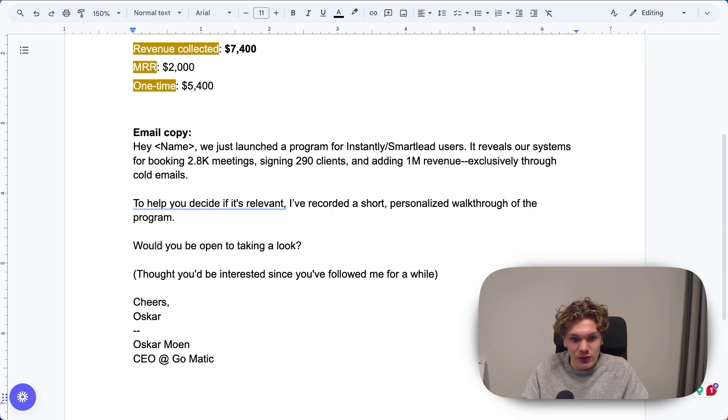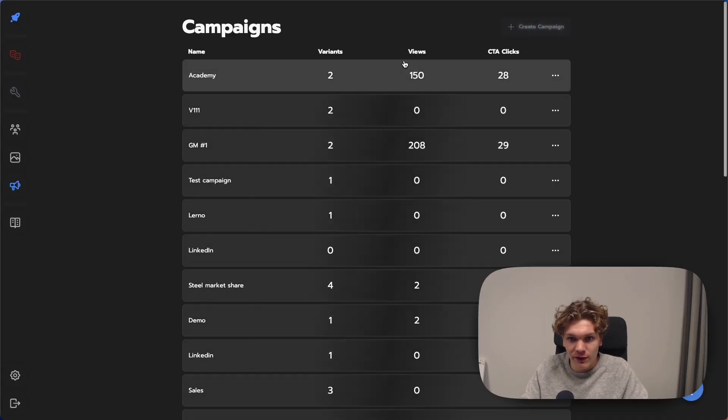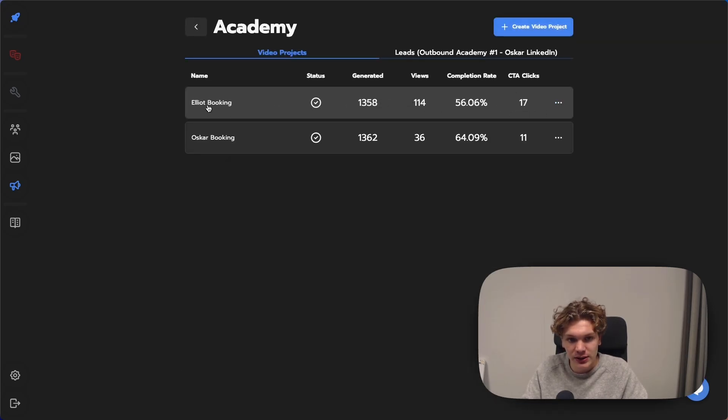Let's look at the video stats as well, because you see we said if you want to look at the video. Total: 150 views. We separated this — the Elliot booking video was sent in the follow-ups and got 114 views and 17 call-to-action clicks, hence lower conversion. The Oscar booking video was sent to people who responded positively to the initial email — hence lower views, but much higher conversion rate: 36 views, 11 call-to-action clicks. The videos also sucked. This is a very bad conversion rate for videos. Just horrible stats, honestly.